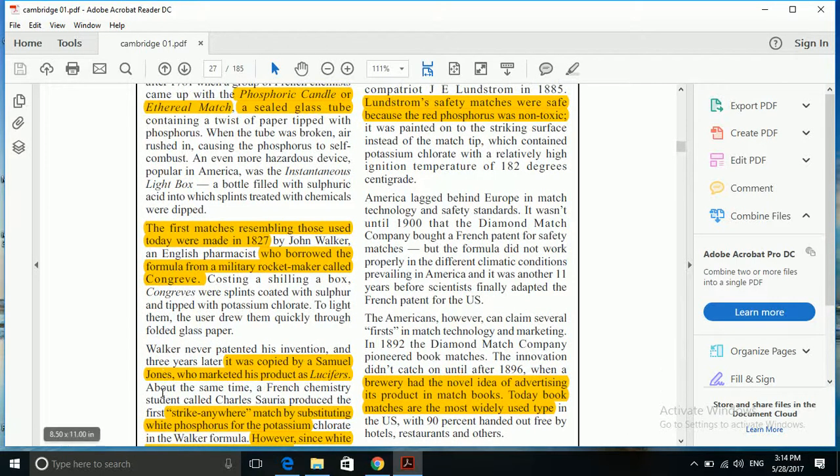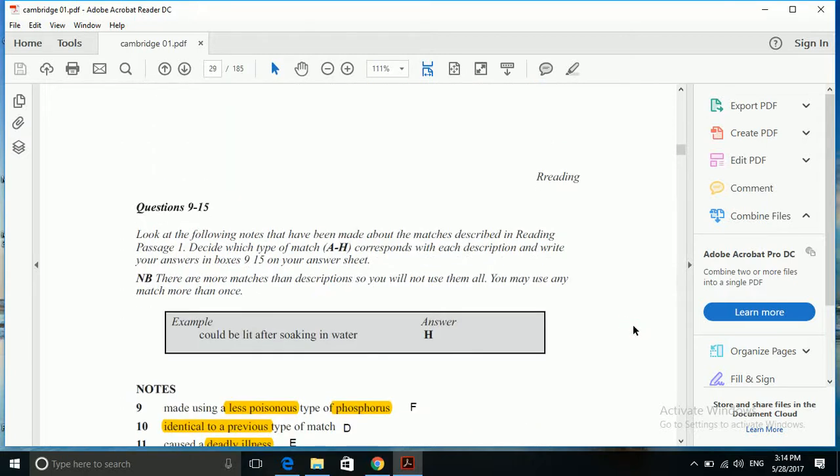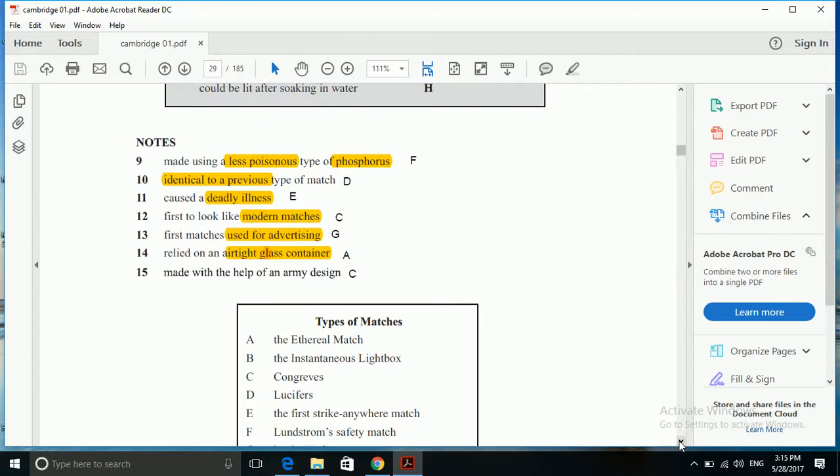We have the strike-anywhere match made by substituting white phosphorus for potassium chloride in Walker's formula. However, since white phosphorus is a deadly poison, it was replaced by potassium, which was less dangerous. So 'made using less poisonous type of phosphorus' — that is F, the strike anywhere match.